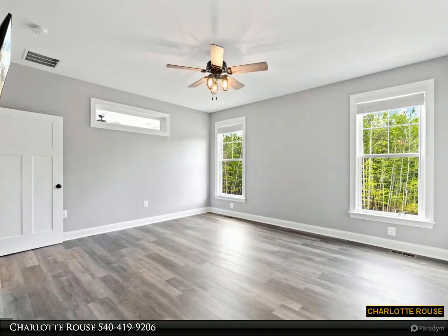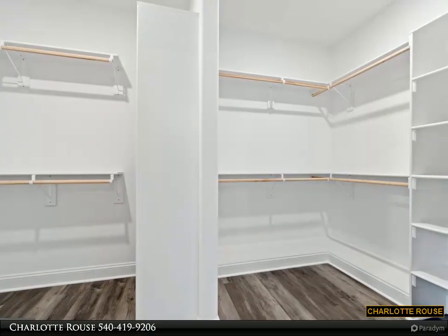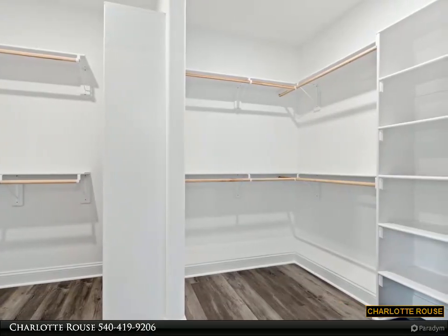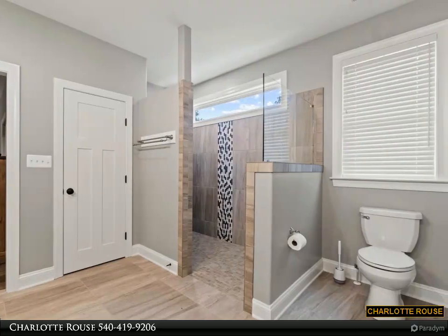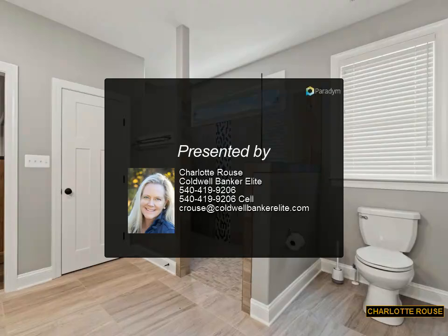Fawn Lake offers resort-like amenities which include 24/7 security, gated community, community pool, community center, fitness center, golf course, dog park, tennis, pickleball, lake access, marina, sports park, soccer and baseball fields, community garden, and walking trails. With a backyard that overlooks the fairway, you'll feel like you are on vacation every day. Don't miss out on this incredible opportunity.